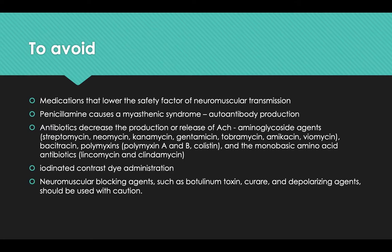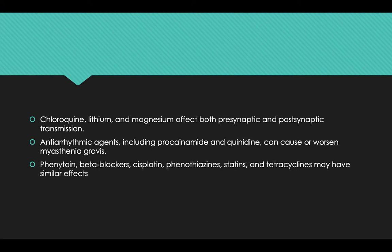Medications that lower the safety factor of neuromuscular transmission should be avoided. Penicillin can cause a myasthenic syndrome due to autoantibody production. Antibiotics that decrease the production or release of acetylcholine include aminoglycosides such as streptomycin, neomycin, kanamycin, and gentamicin, as well as bacitracin, polymyxins A and B, colistin, and monobasic amino acid antibiotics like lincomycin and clindamycin. Iodinated contrast dye should also be avoided. Neuromuscular blocking agents such as botulinum toxin, curare, and other depolarizing agents should be used with caution.